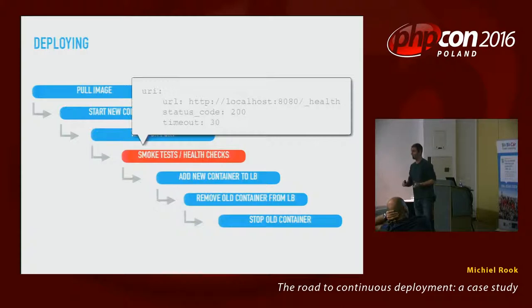What happens if mid-deployment you've replaced two containers and the third one fails? That's a problem we didn't get to solve in time. It happens so rarely that it's almost not useful to fix in an automated way.